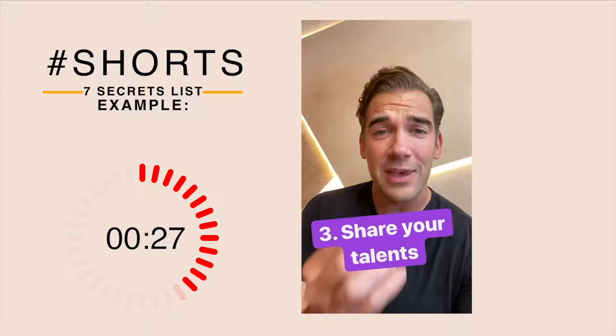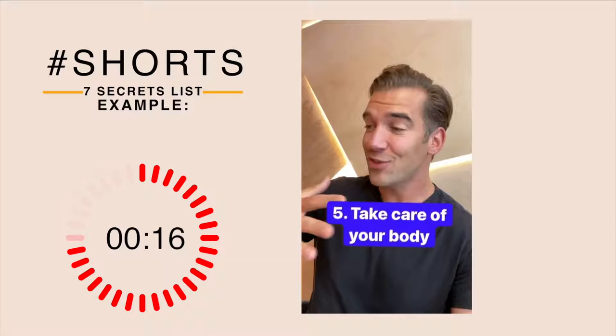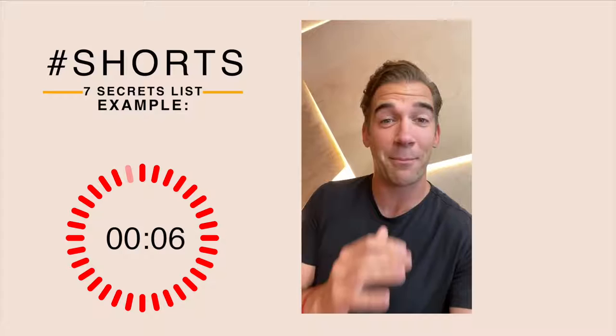Number four: Find friends that inspire you, that lift you up, that celebrate your success. Number five: Take care of your body — this is the only body you've got. Make sure you're taking care of it and it will take care of you. Number six: Live in gratitude — gratitude is the key to your happiness. And number seven: Live a life of service — go out there and help others.